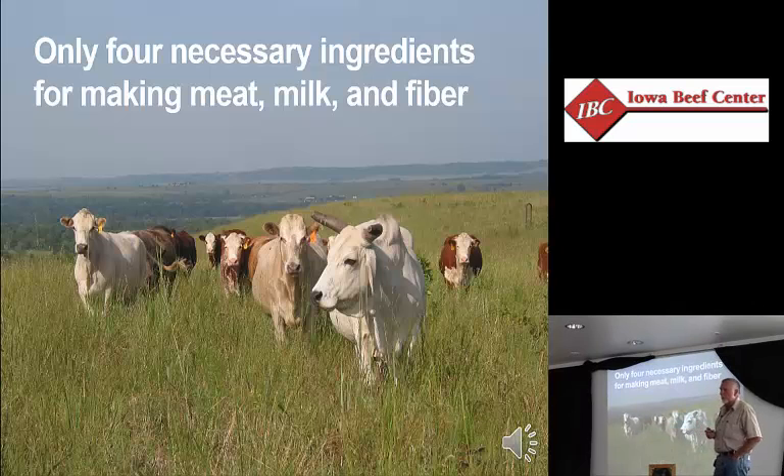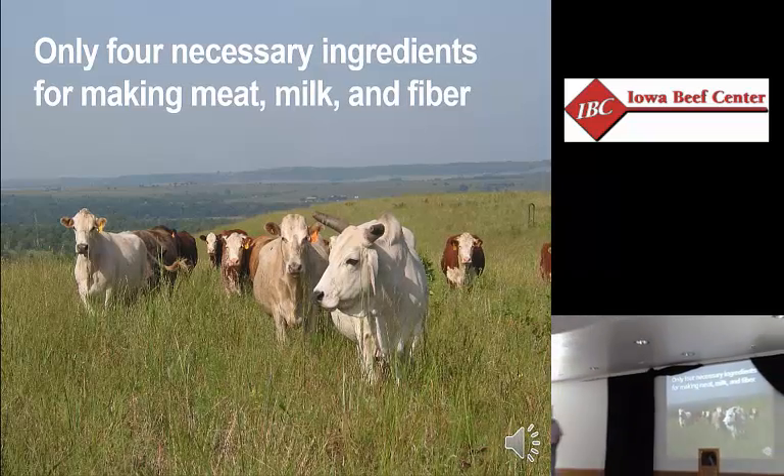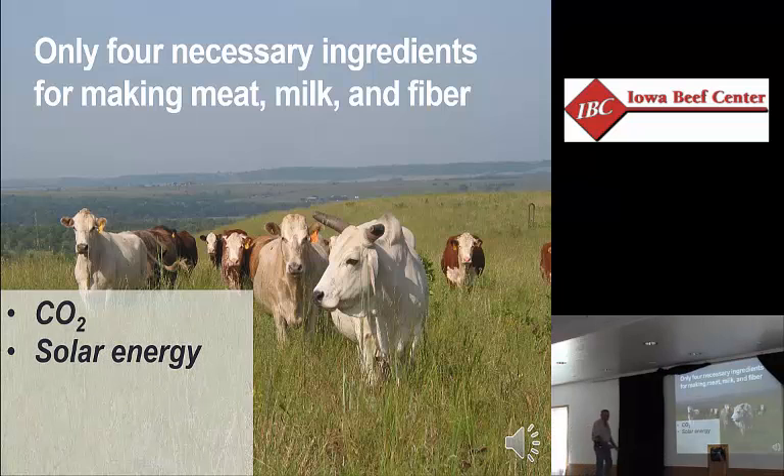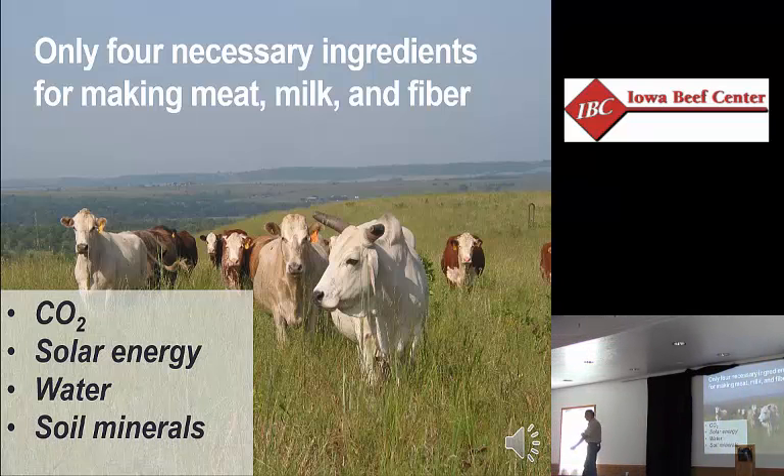We're going to start from: what does it actually take to produce meat, milk, and fiber? There are four ingredients: carbon dioxide, solar energy, water, and soil minerals. That's all it takes to produce meat, milk, and fiber. Why have we made it so complicated that we have all kinds of equipment, inputs, and all kinds of stuff that we use beyond this?